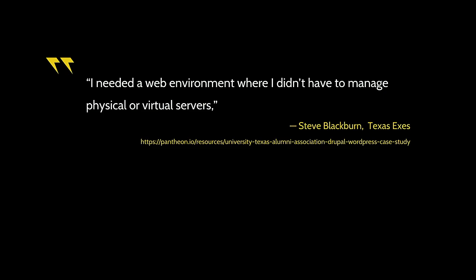Here's a quote from one of our current agency partners: 'I needed a web environment where I didn't have to manage physical or virtual servers.' If you have to manage your own server — go through the process of spinning up Dev, Test, and Live environments yourself, setting up scripts, environment variables, and all those things — it can be really time consuming, which is not ideal when you want to get into the fun billable development work.